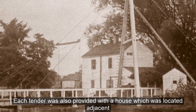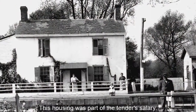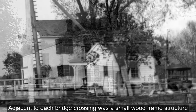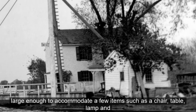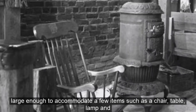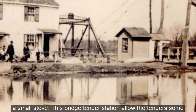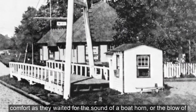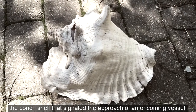Each tender was also provided with a house located adjacent to the assigned bridge, and this housing was part of the tender's salary. Adjacent to each bridge crossing was a small wood frame structure large enough to accommodate a few items such as a chair, a table, a lamp, and a small stove. This bridge tender station allowed the tenders some comfort as they waited for the sound of a boat horn or the blow of a conch shell that signaled the approach of an oncoming vessel.